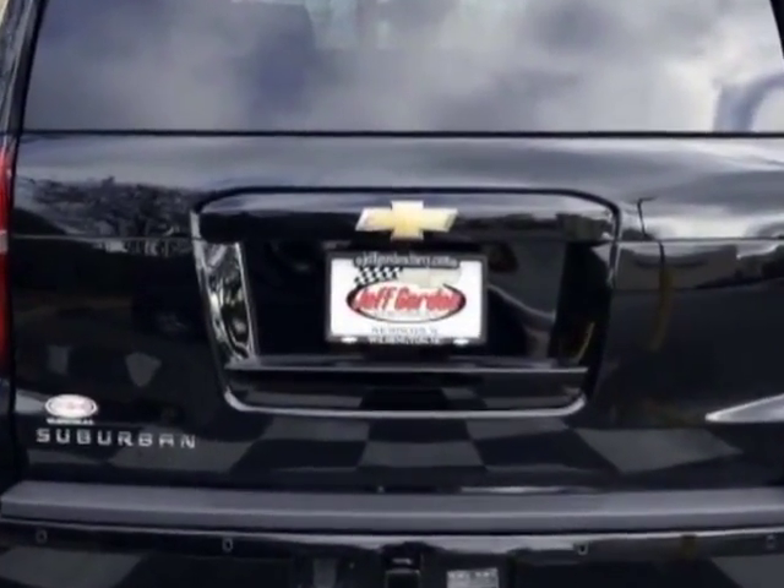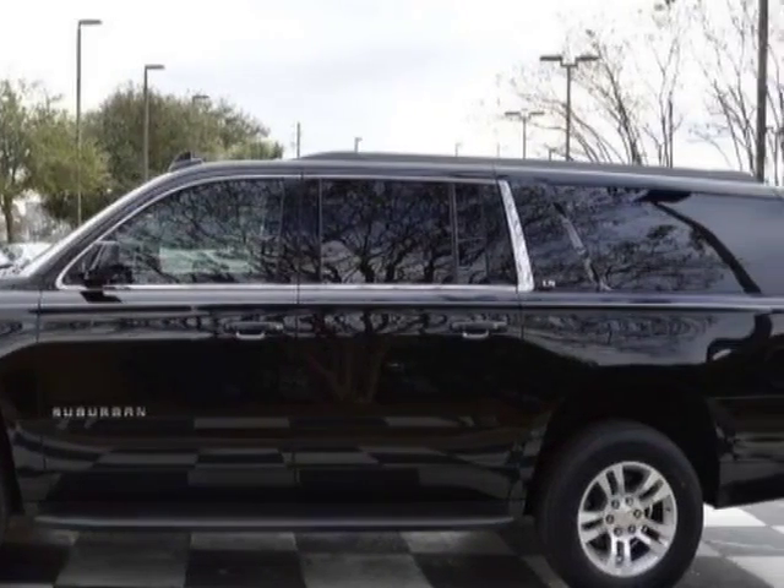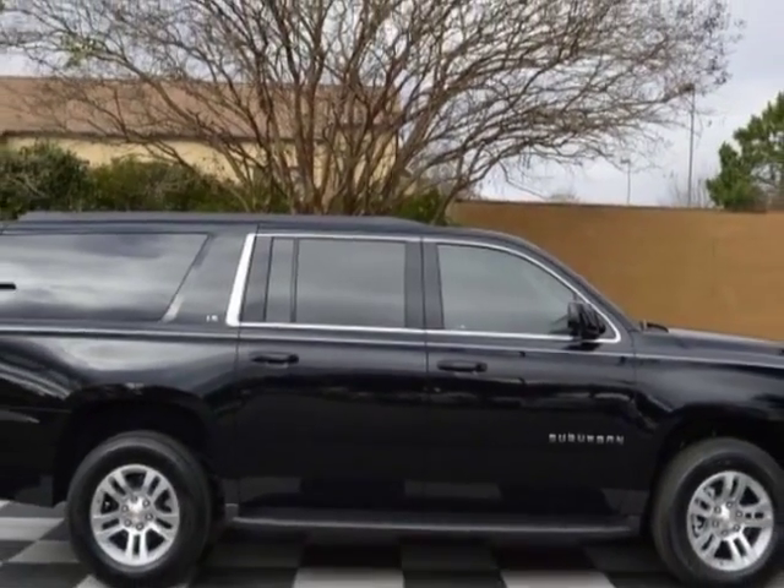Another great feature is that this vehicle uses flex fuel. Additional options for this vehicle include power passenger seat, CD player, phone and passenger airbag.